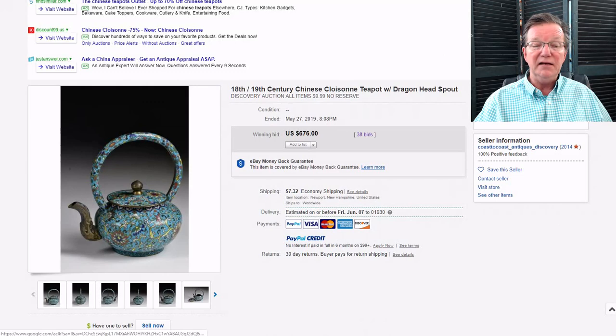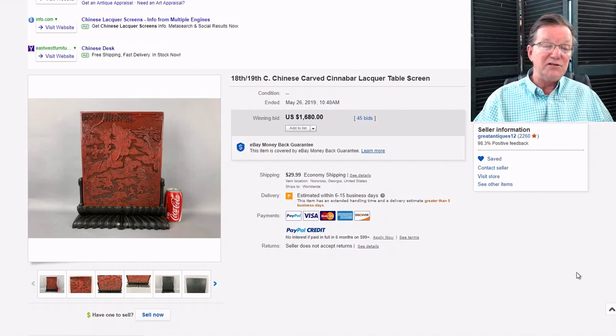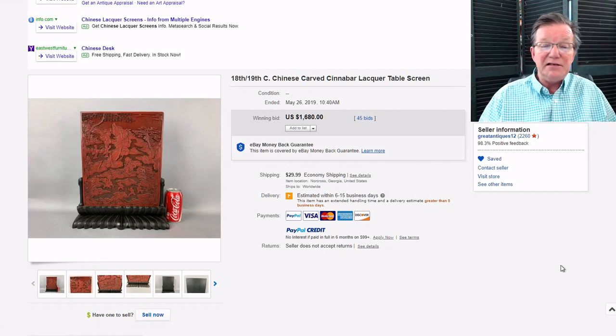The lacquer screen — late 18th, probably early 19th century — was a good example, nicely set on a later stand. It was not small; while many table screens are five by seven inches, this was 13 by 11 inches. The early 20th-century style stand was applied to all kinds of things. It went for about $1,680. One thing to watch out for in lacquer: there are a lot of resin copies of amazing quality floating around. The Chinese have been making excellent resin copies of lacquer for 50 to 60 years.